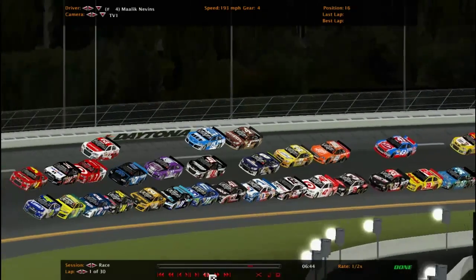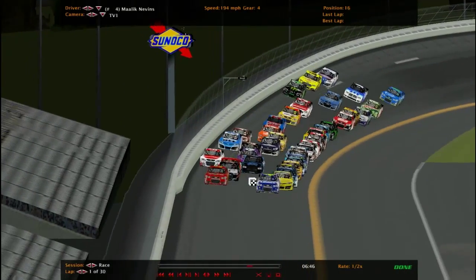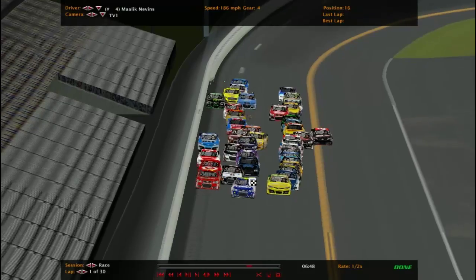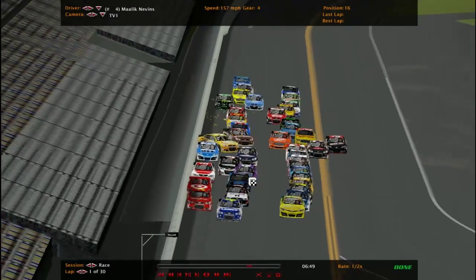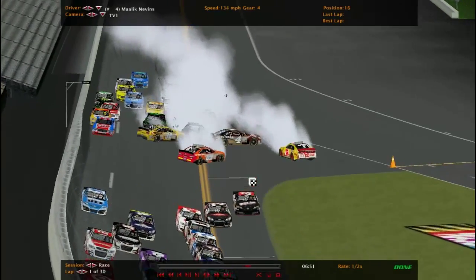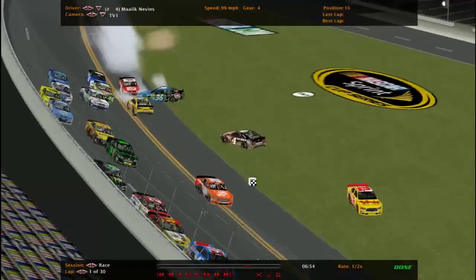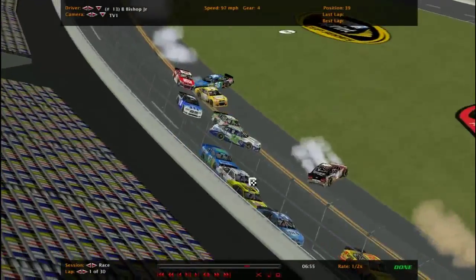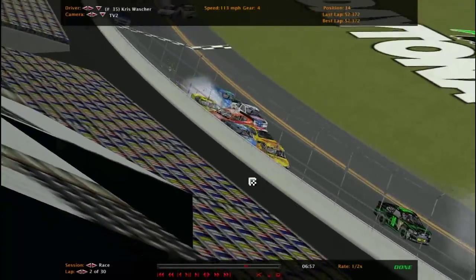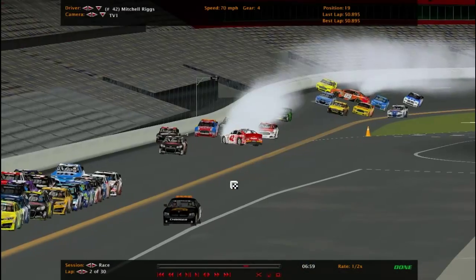Here's the replay. Malik Neveson in the four car lost it, got into the wall pretty hard, then got into the 09 and into the 32, back in front of traffic taking out a couple more cars. Look at the 10, what a wreck — the one and a double zero. The 13 was close. Aureus really knows how to avoid it and avoids another one too. We got another spinner — that's the 42, Mitchell Riggs.